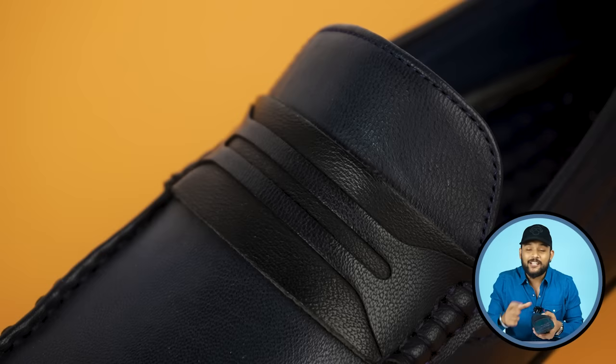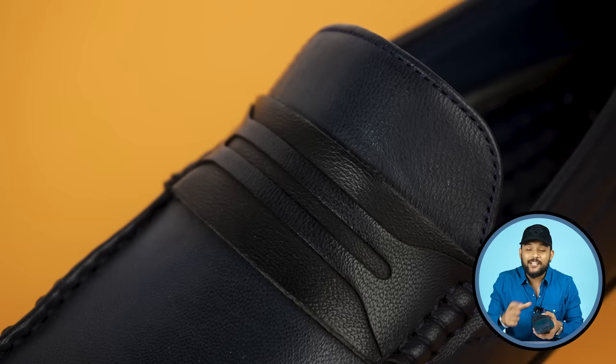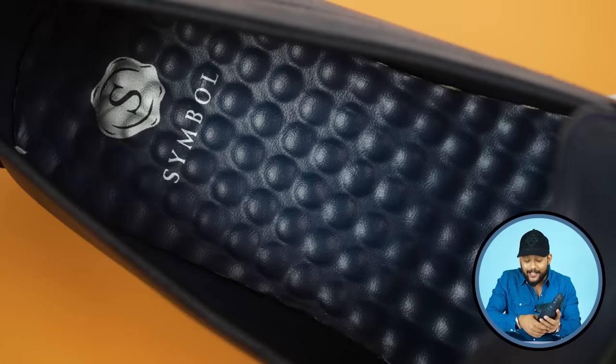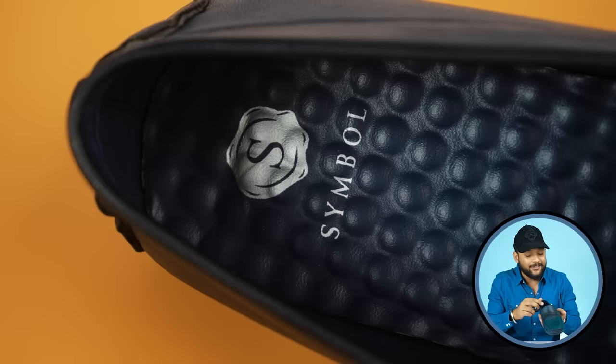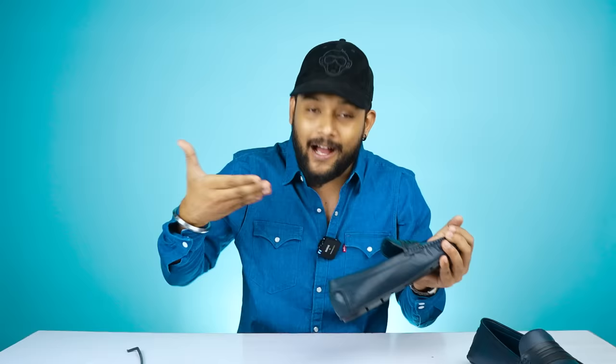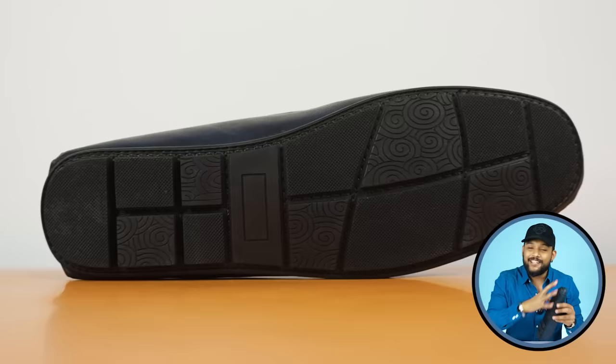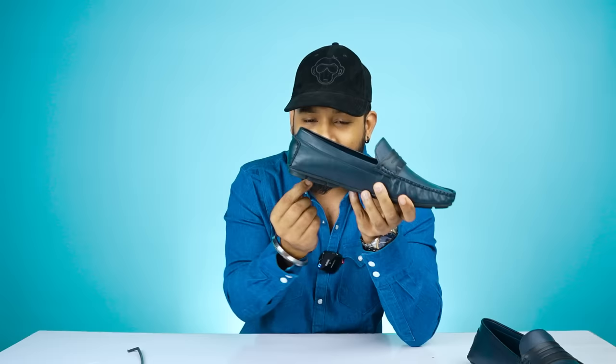You can see the typical loafer design — the front has contrast detailing and a black color leather patch. The side stitching is very beautiful. You can see the memory foam on the inside. The quality is very good; you can see the branding symbol. If I put my hand on top, the fabric is very soft.